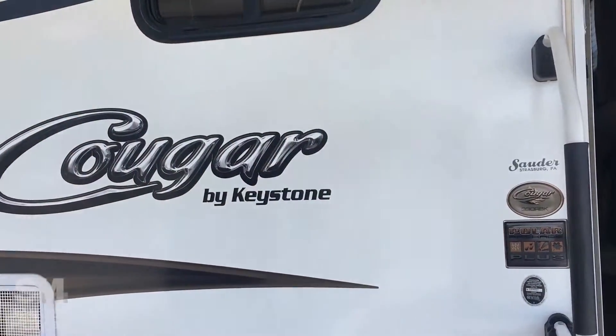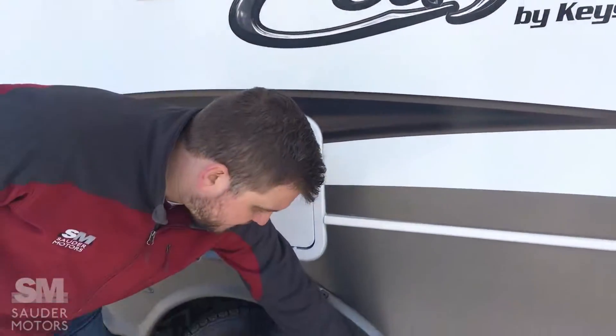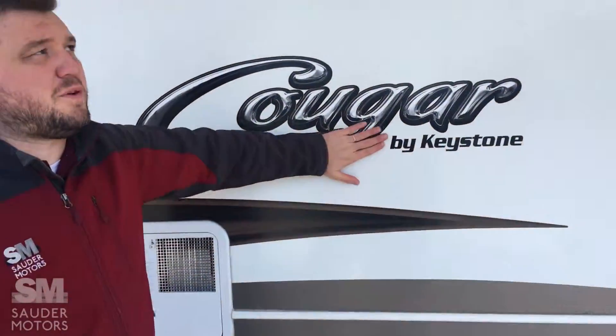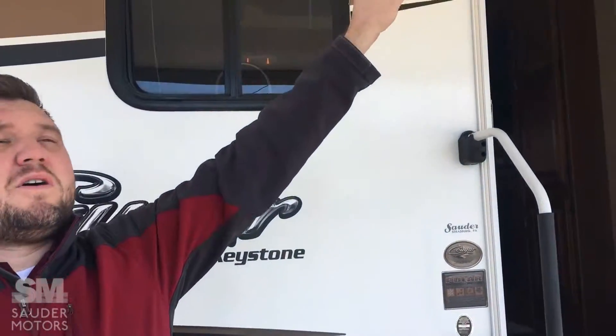We've got the Cougar opened up here. As you can see, 330 RBK. This does have the polar package on it, so you can do four season camping in this. I want to point out we've got great tread on the tires, we've got the nice aluminum wheels, we've got a nice fiberglass side so it insulates pretty well here. Power awning.